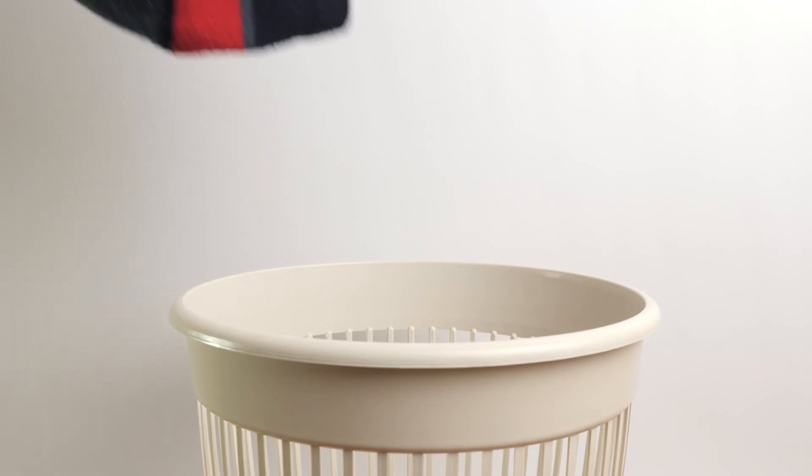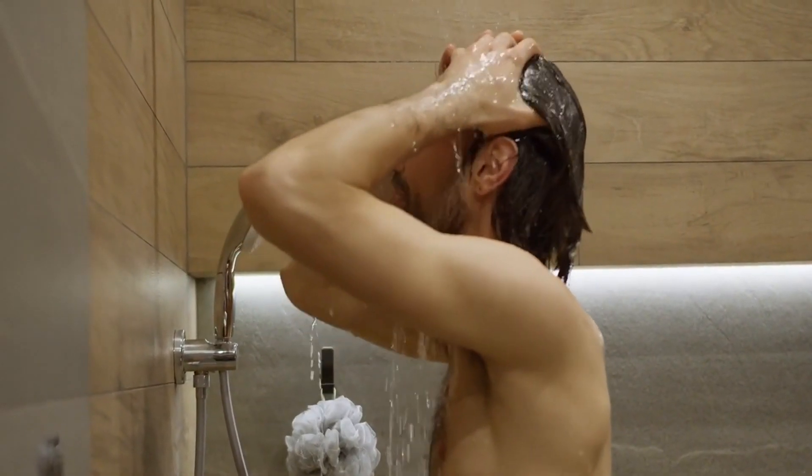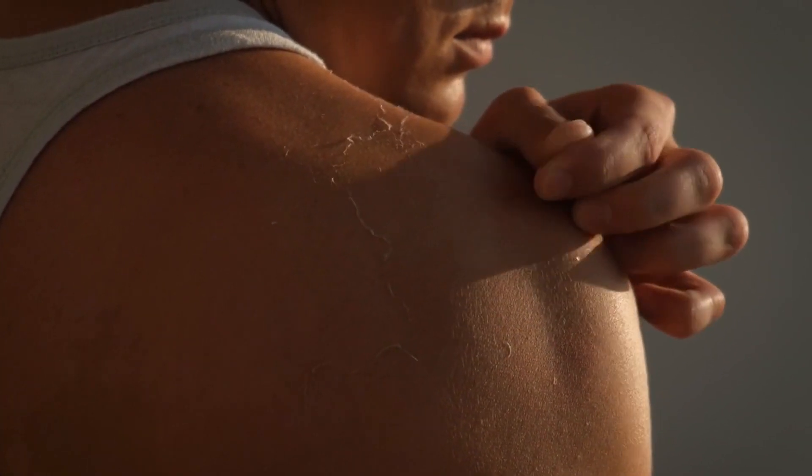To treat, we recommend removing all contaminated clothing, then rinsing the burn for 15 minutes with water. We recommend seeking medical attention if the burn is very large or deep, or if the burn affects any sensitive regions of the body like the hands, face, or genitals.